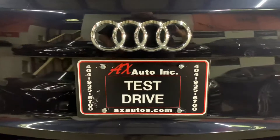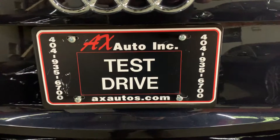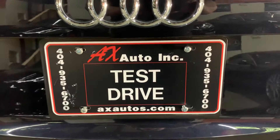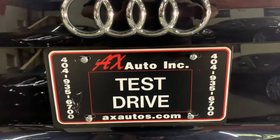If you would like to know more information about this vehicle in detail, you can go to aexautos.com or give us a call at 404-935-6700. Thank you guys, once again that is 404-935-6700.